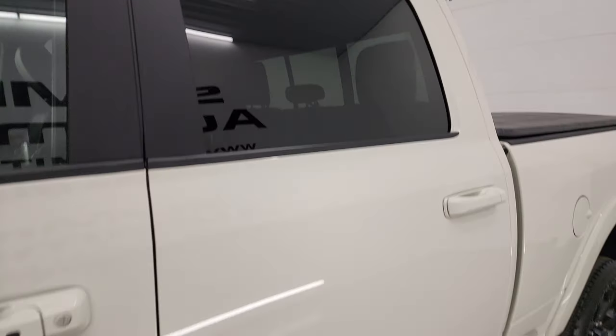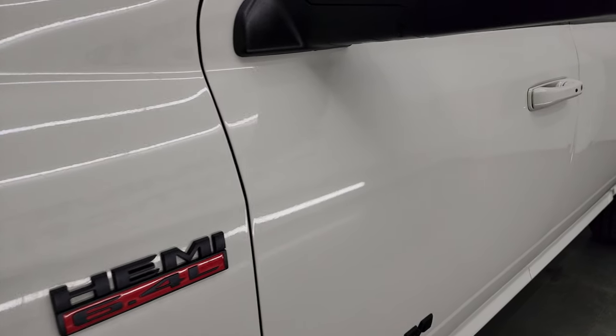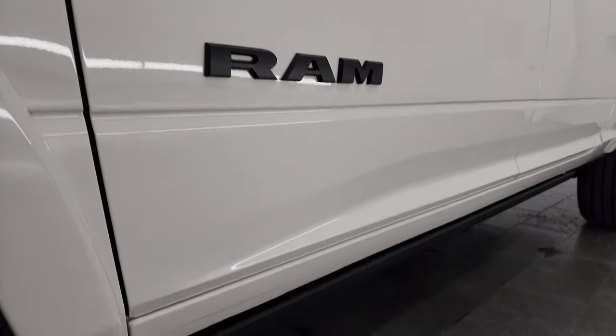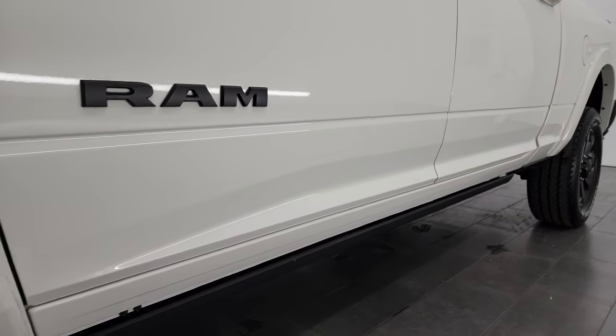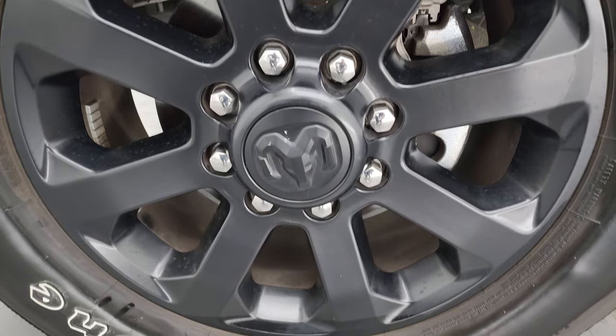Pearl white is the color. I shoot all my videos in 4K. If you like the video, you can subscribe to the YouTube channel, click the bell notifications, get updates on the videos I do each and every day, as well as having access to one of the largest catalogs of vehicle and heavy-duty truck walk-arounds on YouTube.